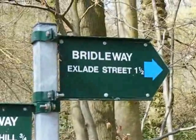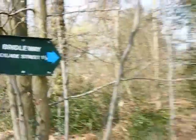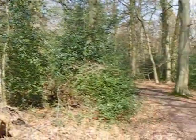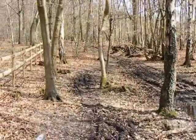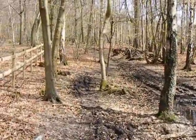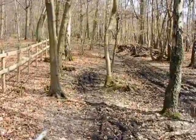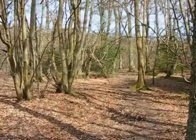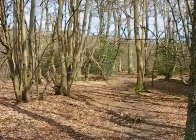Now leaving the B4526 along this bridleway. Now heading along the bridleway signed to Exlade Street through Oaken Wood. I've now crossed the lane and I'm heading through Common Wood along another bridleway.